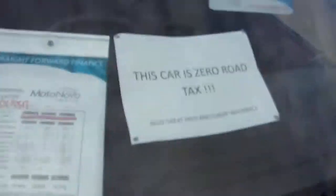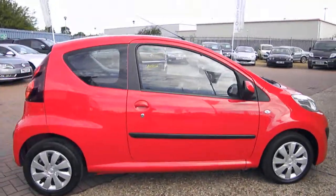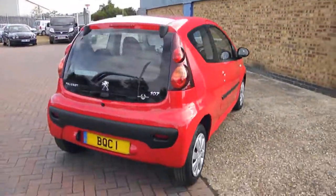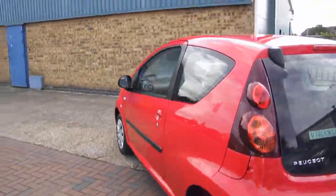Zero road tax — don't pay a penny for your road tax on this one. Low insurance group, 62 miles to the gallon, and it's a lovely, lovely bright car.